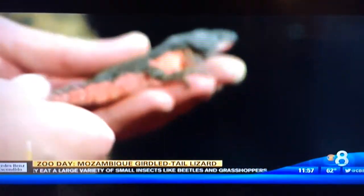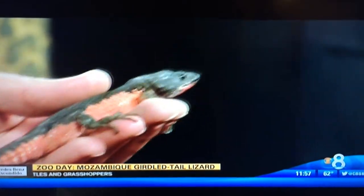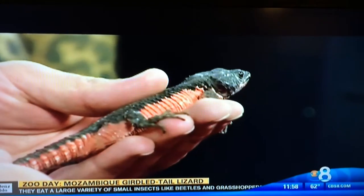The language spoken there is Portuguese. A cool thing about these guys is they actually live with 1 to 30 other individuals, so you can find a bunch of them together. They live in rocky terrain in Mozambique, which is in Southeast Africa.